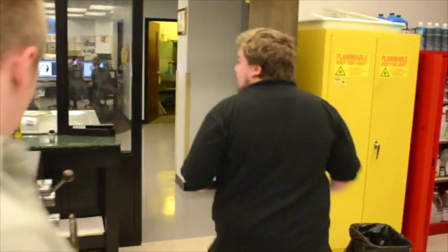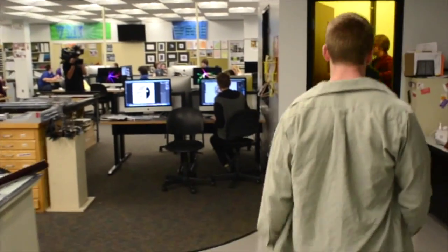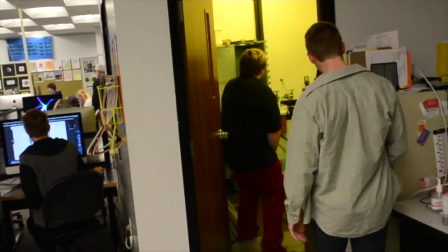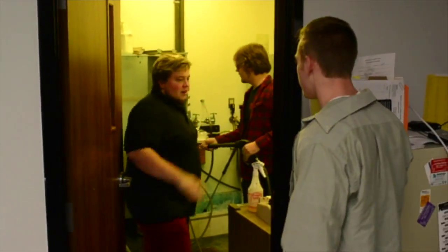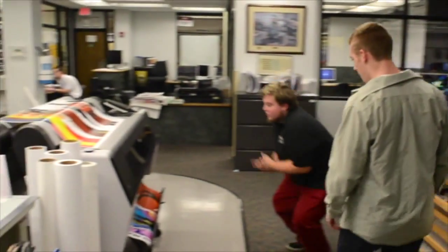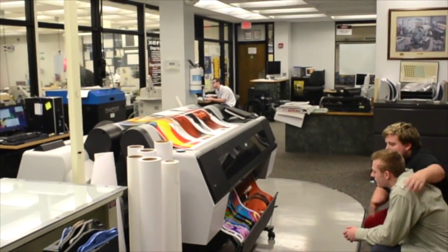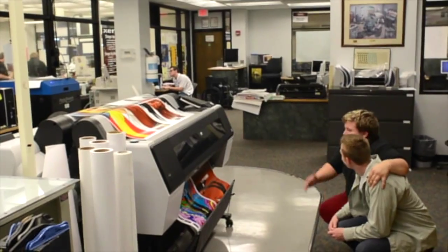All right, now we are going to the washout room. Oh, Ben, you seem to have missed a spot. Let me help you. There you are. Anytime, bud. All right, now this is our large format printer. As you can see, it can print large format thingies. It's fantastic, isn't it? VMI is the best. All right, let's go.